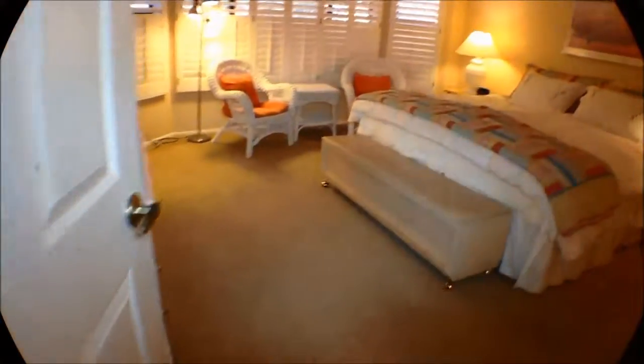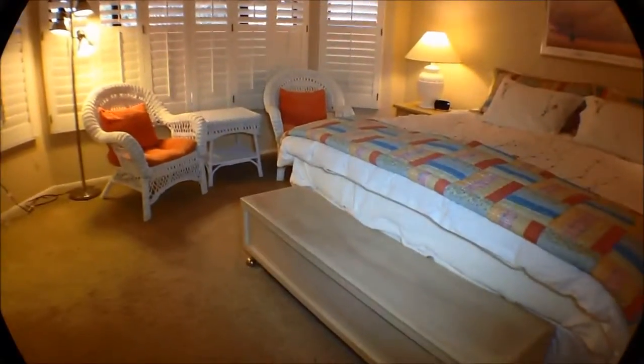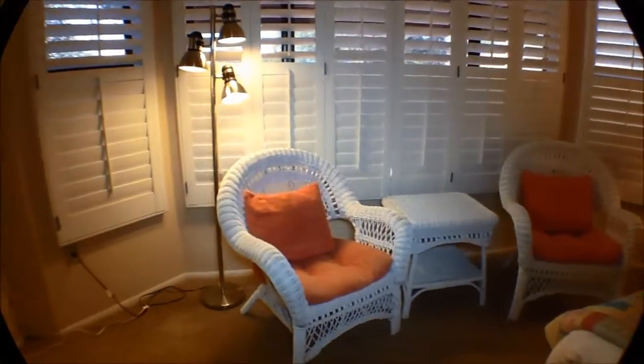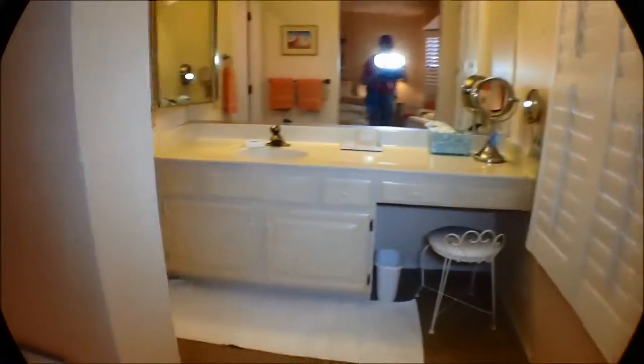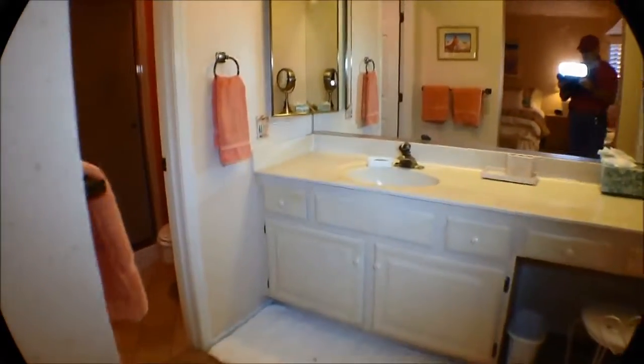Now we're into the master bedroom. Nice wall of closets, king bed in here, a little sitting bench, a place to put the comforters, double seating in here. A little makeup area, single sink, step-in shower, commode.